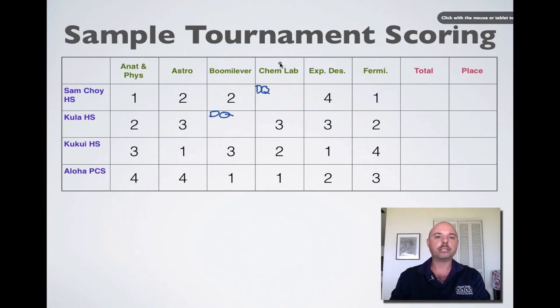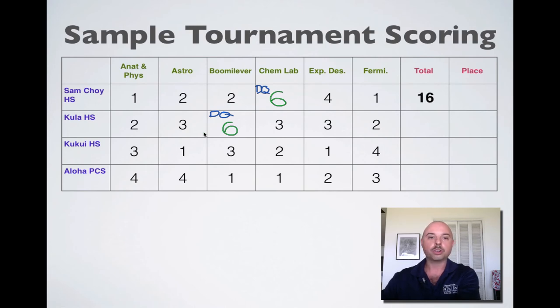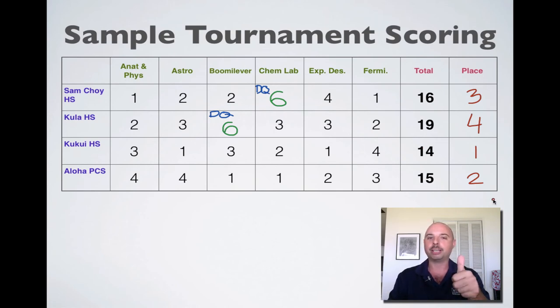Just like when teams don't participate, we can't give them a score of zero. For disqualifications, we give them a score that is two points greater than the total number of teams. With four teams, Kula was disqualified from Booma Lever so they get a score of six, and Sam Choi was disqualified from Chem Lab so they also get six points. When we total up the scores, Kukui High School has the lowest score, so they get first place overall in this scenario. Aloha PCS gets second place, Sam Choi third place, and Kula High School comes in fourth place again.